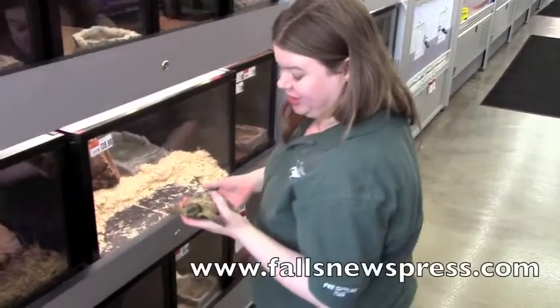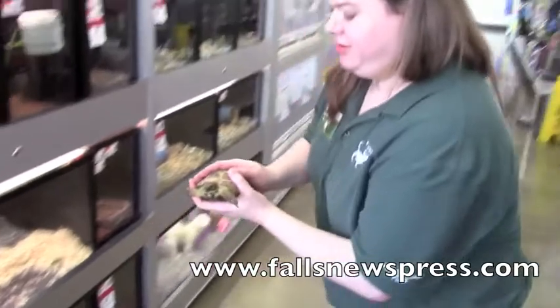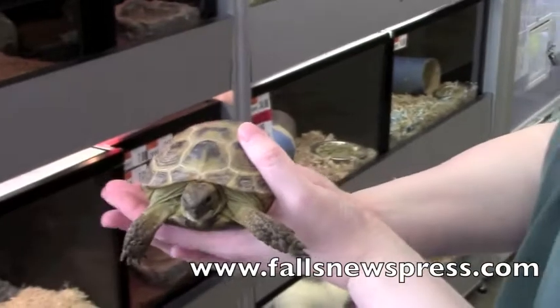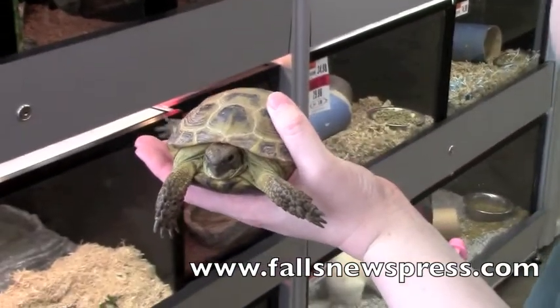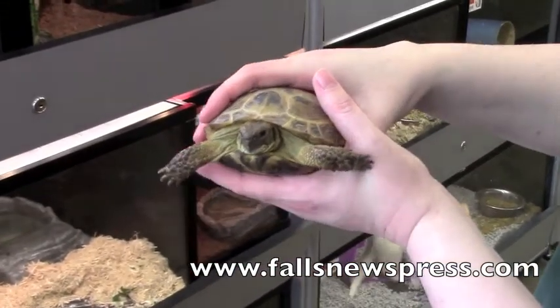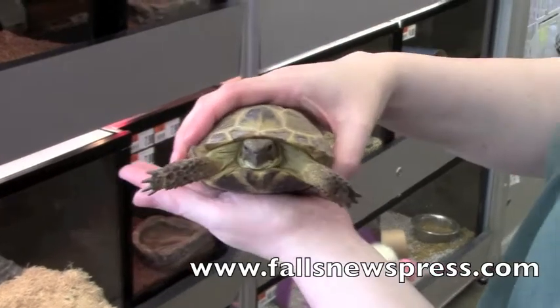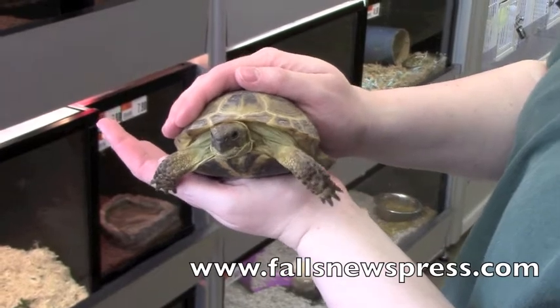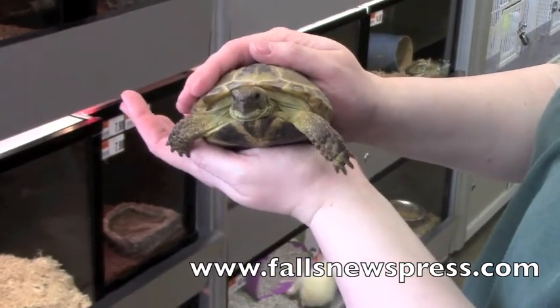This is a Russian tortoise. They won't get much bigger than this. They're a great tortoise to keep at home because you don't need a huge habitat for them. They love vegetables and fruit. They're very active — they'll sleep for a little bit and then they'll be active for a little bit, and they'll do that throughout the day and throughout the night.